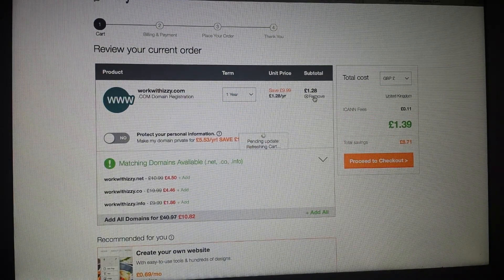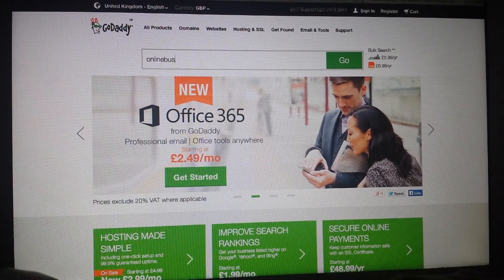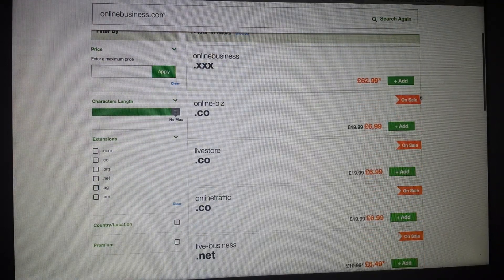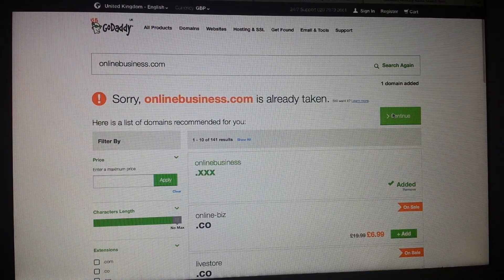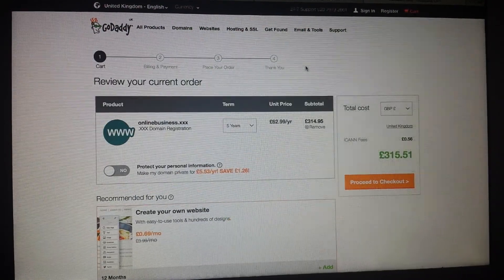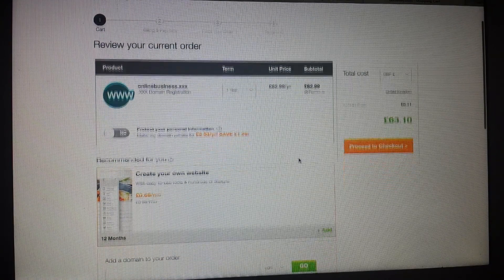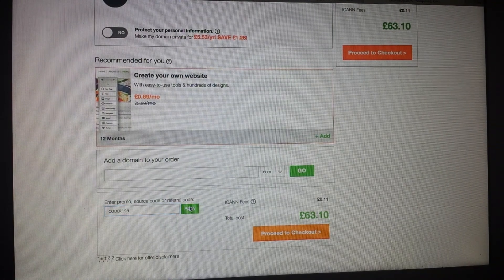I'll choose a different domain. I'll remove that one and search for 'online business' — let me choose 'online business.xxx.' I'll go to continue, then continue to cart. Let me see if a code will work on that. I'll change it to one year — the price is £63.10. I'll go to the promo code and paste the same code to see if that works.